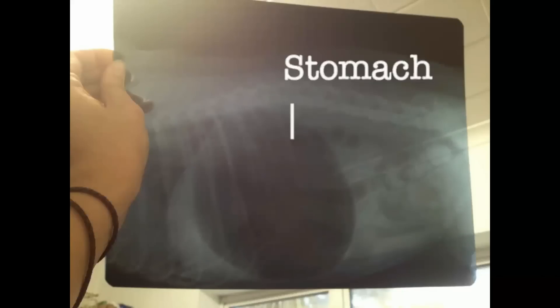Our friend the vet did an x-ray of her stomach and this is what she saw. The black area is her stomach and you can see it's absolutely massive. The reason for this is because Hazel had something called bloat. I had heard of bloat before, but for reasons I'll explain later, I never thought it would happen to any of my dogs. When the vet explained that her massive stomach indicated bloat, I was just terrified.